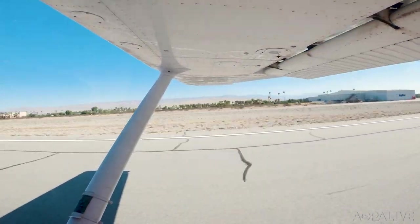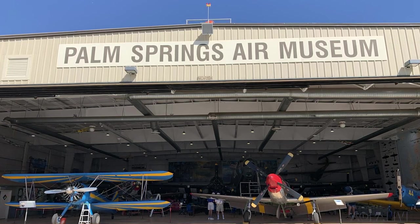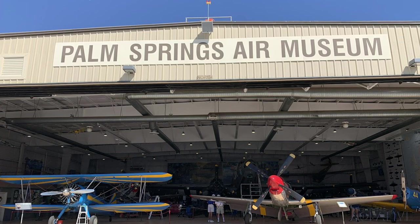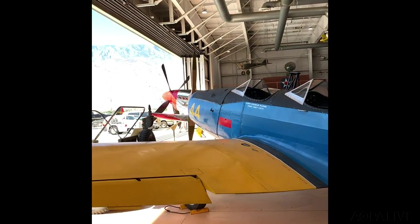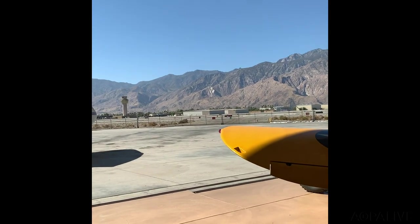I had a nice smooth flight right into Palm Springs, went into the FBO, got my rental car, and headed over to the Palm Springs Air Museum, which I had never been to before. It's definitely worth visiting — it's a great place in these times because they have four hangars that are open, so you don't have the concern of being confined indoors.